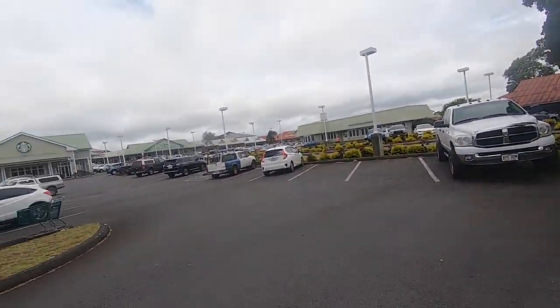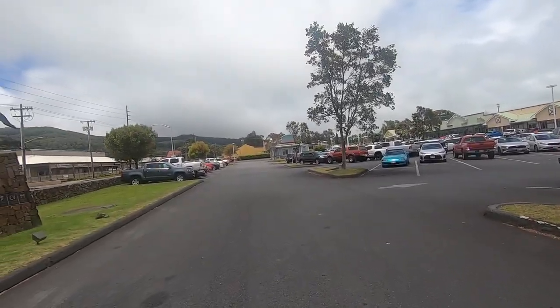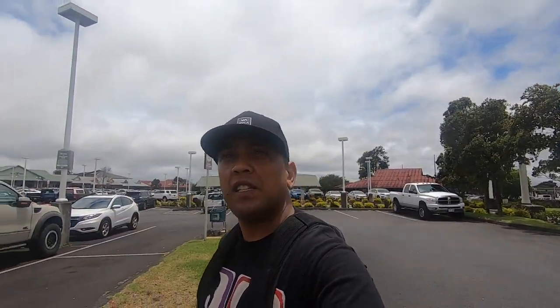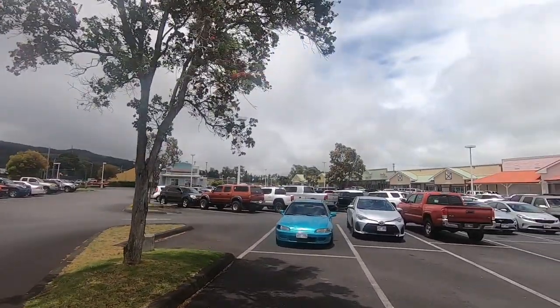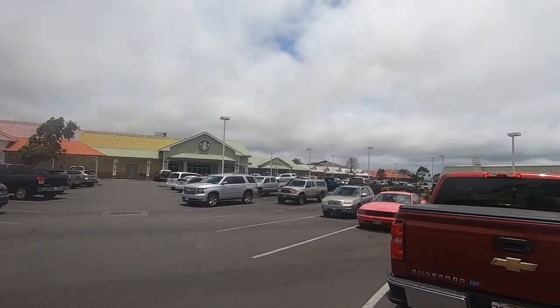Right here behind me is a little shopping center — that is the little hub. This town, from when you enter it until you drive all the way past it, is probably just a few miles. This is basically just a shopping center on this side. Across the street there are a bunch of restaurants, a McDonald's, a supermarket. Let's just go walk around this area real quick.